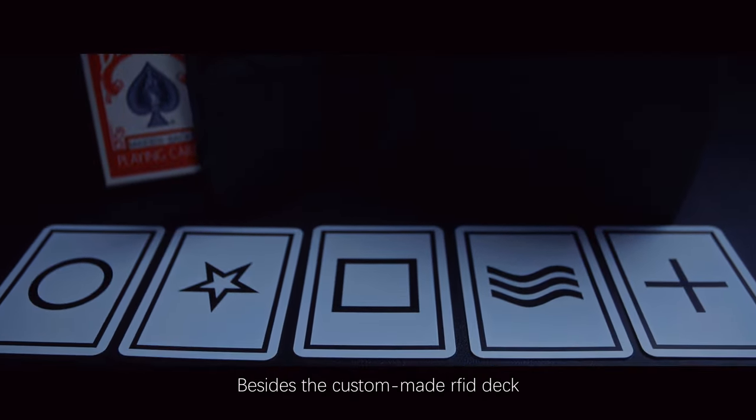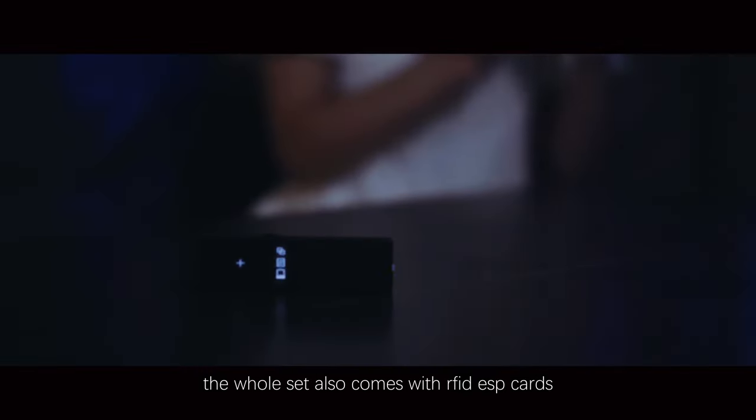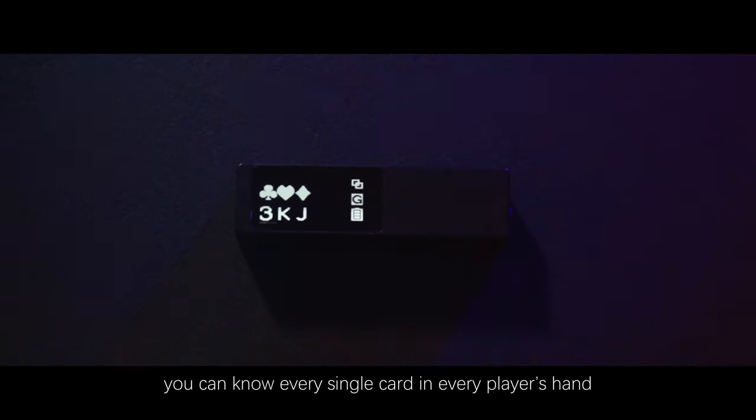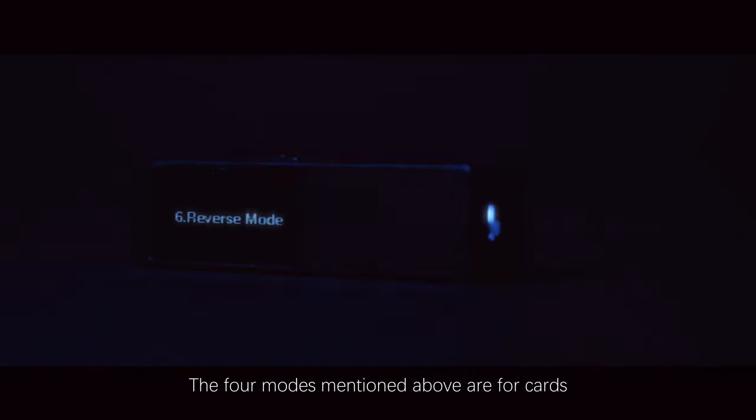Besides the custom-made RFID deck, the whole set also comes with RFID ESP cards. They can also be accessed. For those who like gambling demonstrations, the gambler's mode will be your greatest weapon — in this mode, you can know every single card in every player's hand.